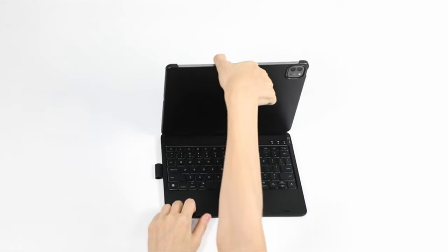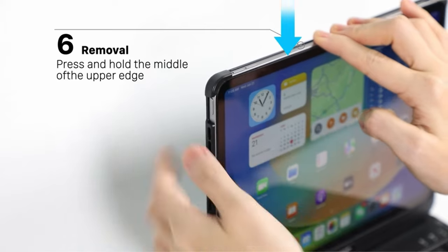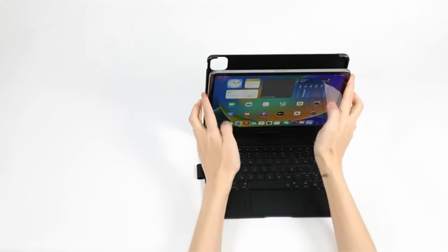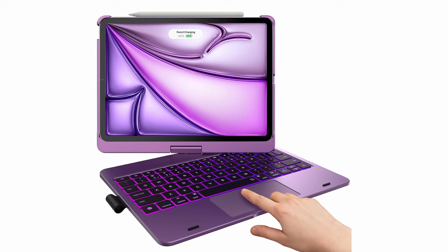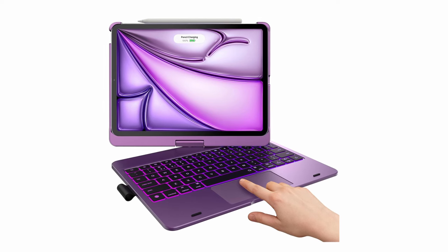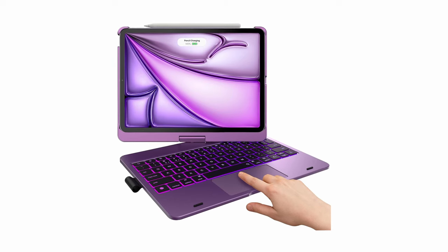Its premium laptop-like keyboard boasts 11 color RGB backlit keys, maximizing your typing experience. With three brightness levels to choose from and a full row of iPadOS shortcuts, typing becomes a breeze. Moreover, the dual-axis rotatable 360-degree hinge provides seven different use modes, offering unparalleled versatility for presenting, document editing, and more. Experience convenience and productivity with the Typecase.